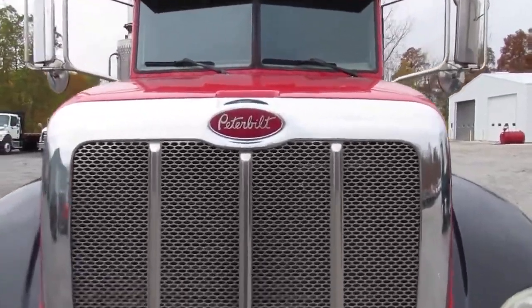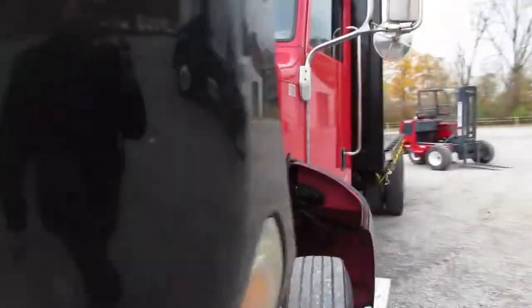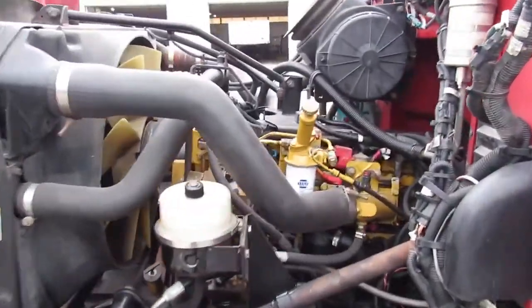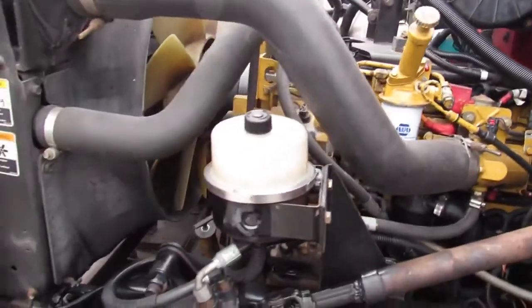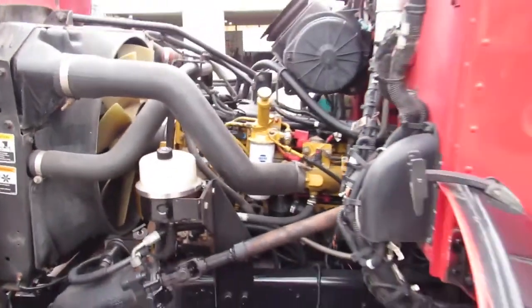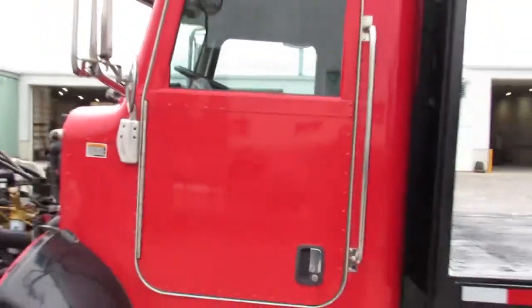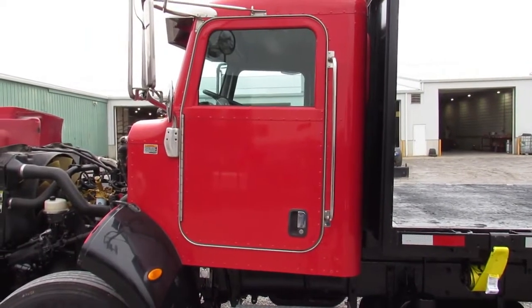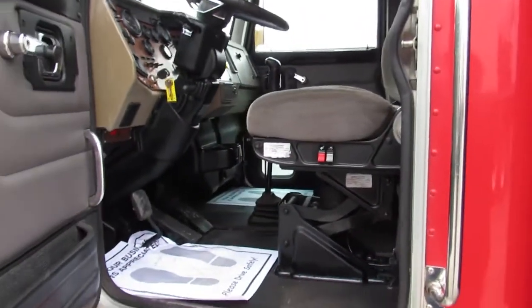This truck is absolutely gorgeous for a 2005. Take a look at the C7 motor diesel — beautiful engine, very clean for its age. We'll come around here, take a look at the side, and hop inside. This is equipped with an air ride seat.